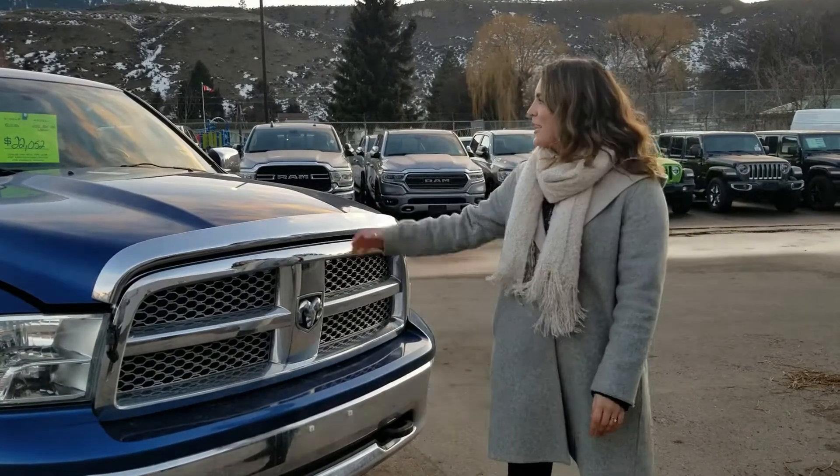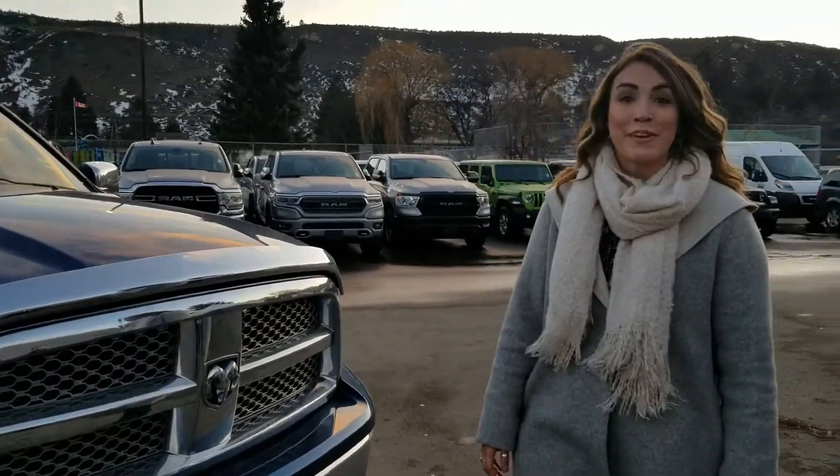We're here at Direct Buy Truck Center. Today we're checking out a 2010 Ram 1500 Laramie.